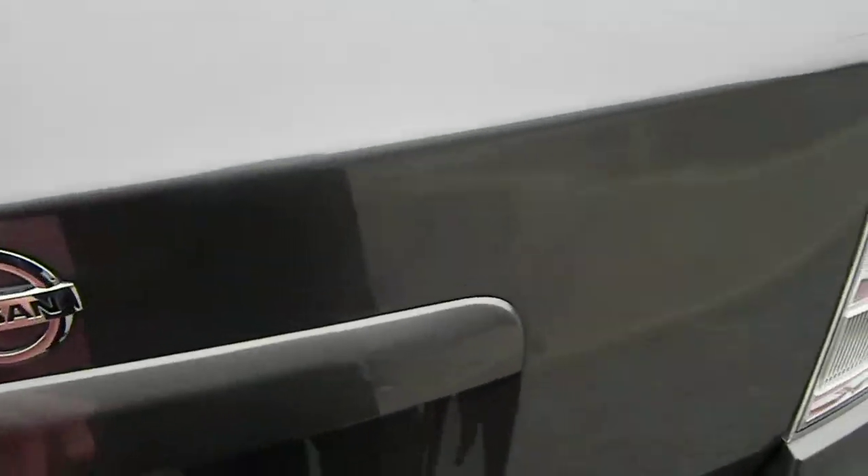Come around to the back here. Pop open the trunk. You get some good trunk space, and you have a spare tire underneath.